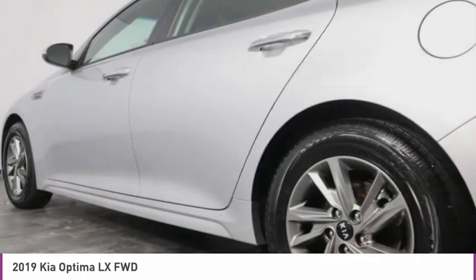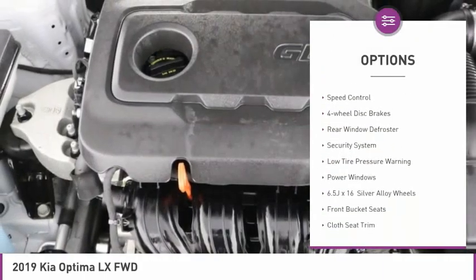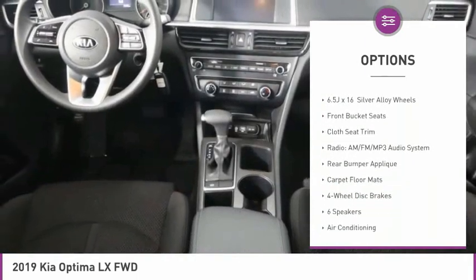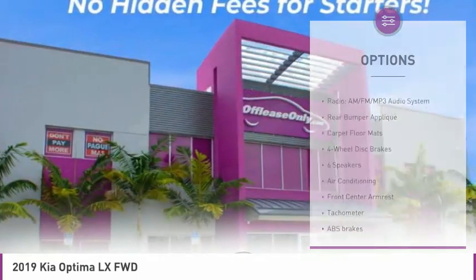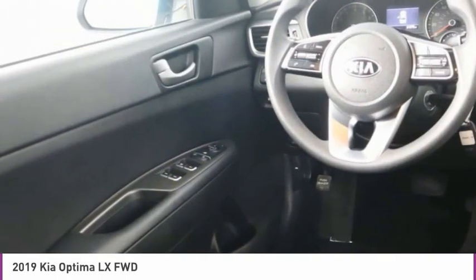Here are some of this vehicle's great options: electronic stability control, alloy wheels, brake assist, remote keyless entry, speed control, four-wheel disc brakes, rear window defroster, security system, low tire pressure warning, power windows.